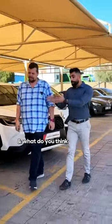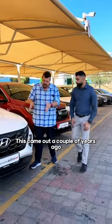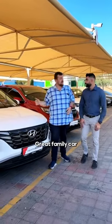What do you think about the Honda CRV in beautiful double red? Nice color, isn't it? But what about the facelifted Hyundai Tucson? This came out a couple of years ago, looks fantastic — it's a great family car.